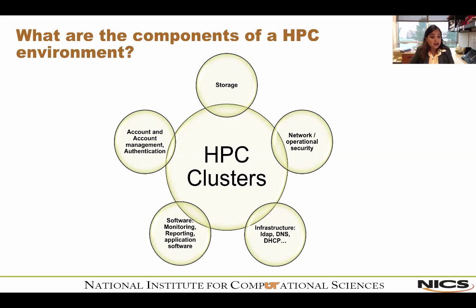You also have the software stack, divided into two parts. On one side, you have application software that users use — CFD software, biosciences software, chemistry packages, and so on. On the other side, you have administrative software: monitoring tools, reporting tools, and things like that. And the last piece is account and account management, authentication, and the tools we use on our systems.